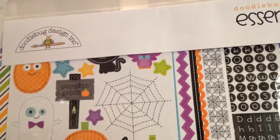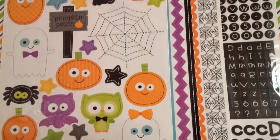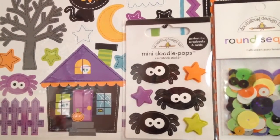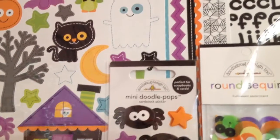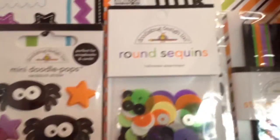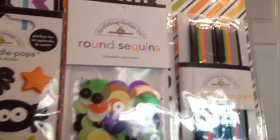Here's the front — these are really cute stickers, just adorable. I love the vibrant colors, really fun. They didn't have any of this sold singly, so I had to get the whole kit, which was fine. I love those mini doodle pops with the spiders. You get sequins, which I probably wouldn't have gotten separately since I have a lot, but they're fun. And then there's ribbon.